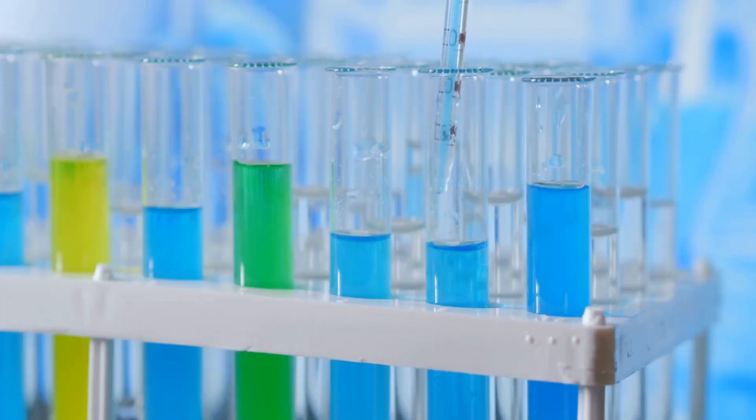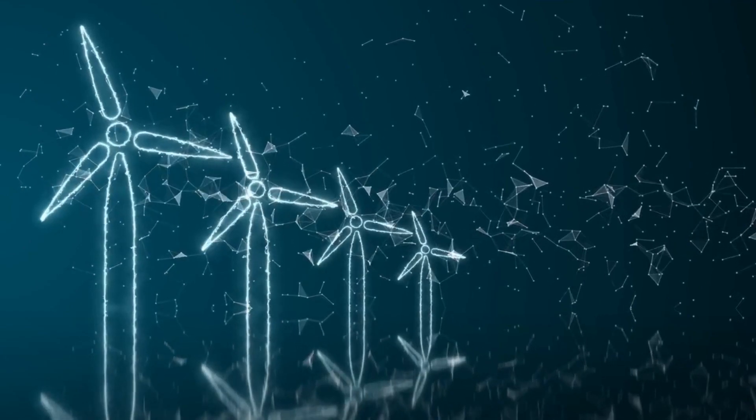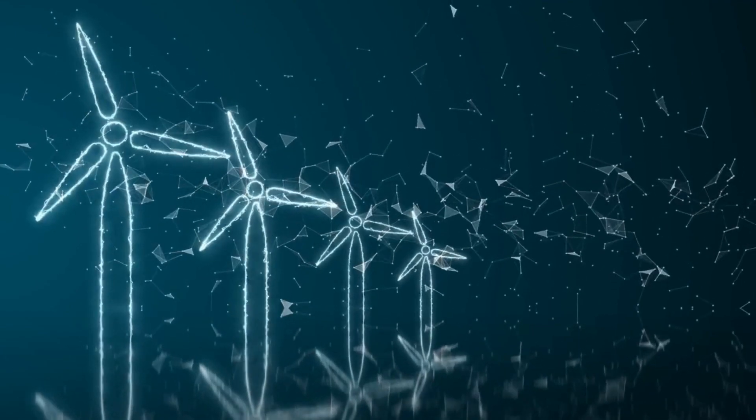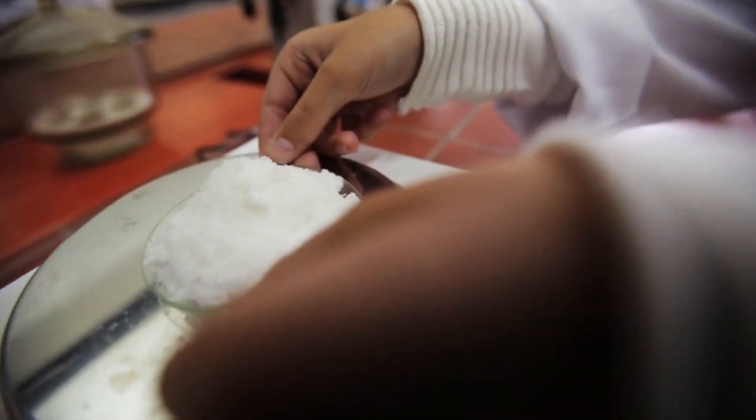This groundbreaking work opens the door to many more compositions and extreme spatial control over the nanoparticles. This innovative approach has the potential to revolutionize sustainable energy and environmental technologies. Stay tuned for more exciting developments in this field.